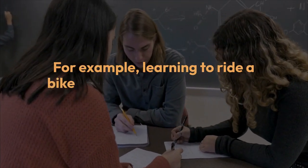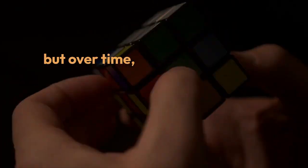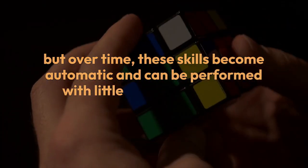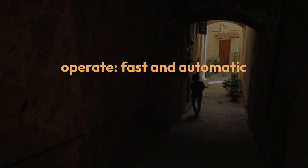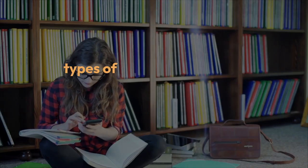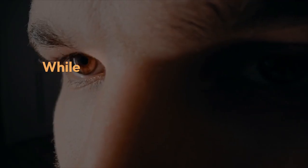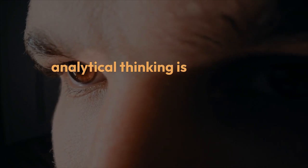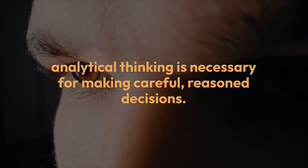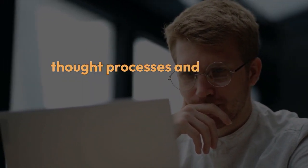For example, learning to ride a bike or play an instrument might require intense focus and deliberate effort at first — System Two — but over time, these skills become automatic and can be performed with little conscious thought — System One. In conclusion, dual process theories help explain the two different ways our minds operate: fast and automatic versus slow and deliberate. Both types of thinking have their strengths and weaknesses, and we use them in different situations depending on what's required. Understanding how these two systems work together can give us greater insight into our own thought processes and improve our decision-making skills.